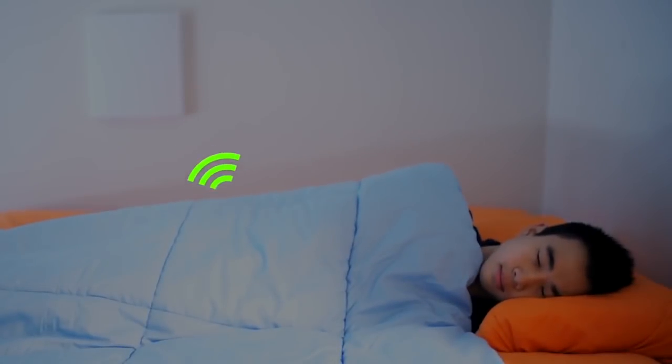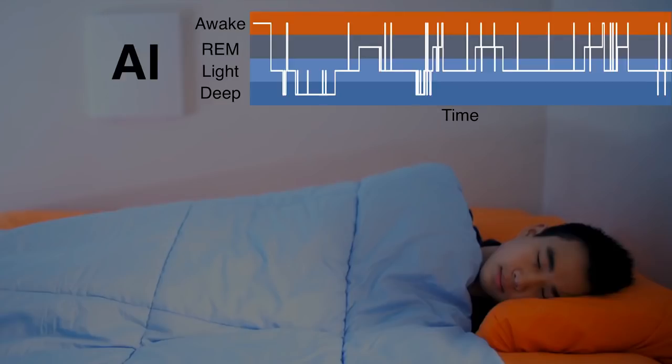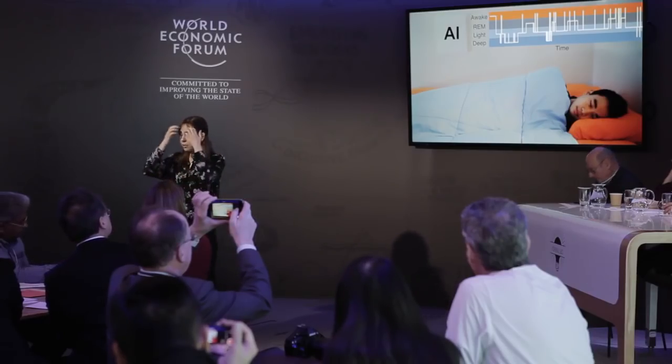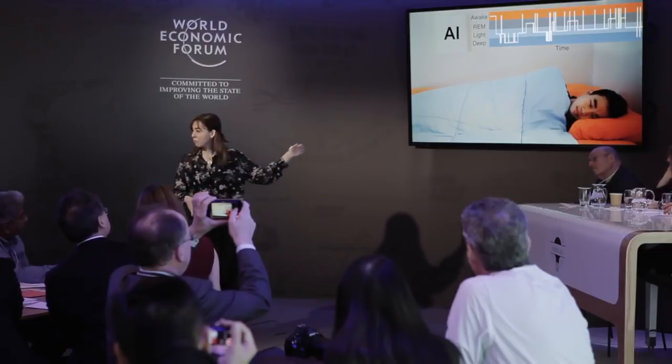We can do this in the person's bedroom without any sensors on their body. Our device here transmits a very low-power wireless signal. It reflects off the person's body, analyzes using AI algorithms, and outputs his sleep stages throughout the night — with the same accuracy as putting those electrodes on the person's head. And he's, of course, more comfortable.